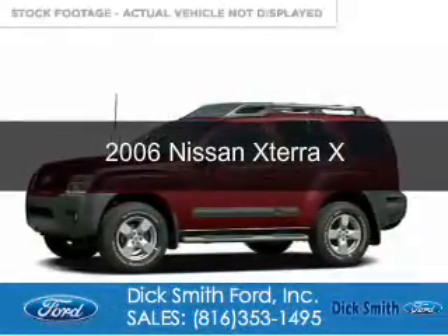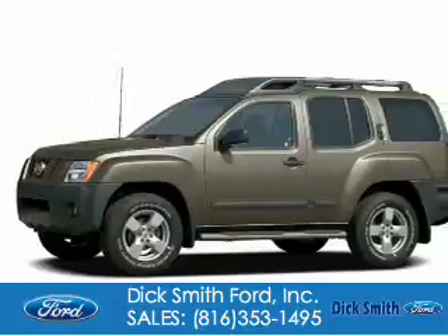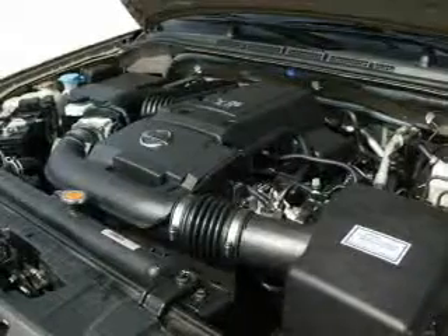This is a used 2006 Nissan Xterra, powered by 4-wheel drive, a 4-liter 6-cylinder engine, and a 5-speed automatic transmission.